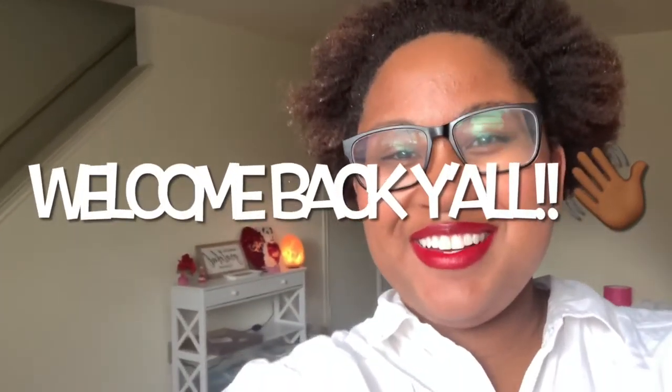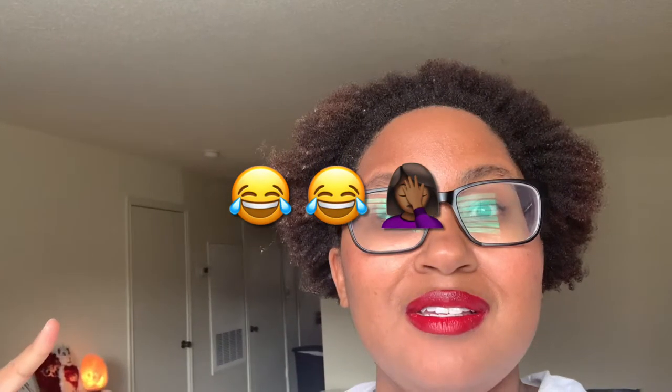Hey y'all, welcome back to my channel, it's Adrienne. If you see white stuff in my hair, I promise it's not dandruff — it's actually conditioner that I put in my hair earlier today and I need to wash out. But anyway, moving on, I wanna say a huge, huge welcome to all the new faces that I see on my channel.